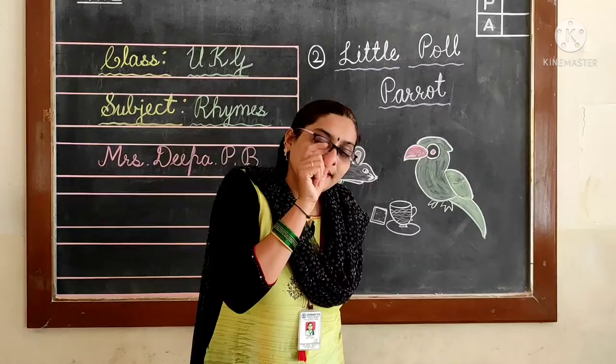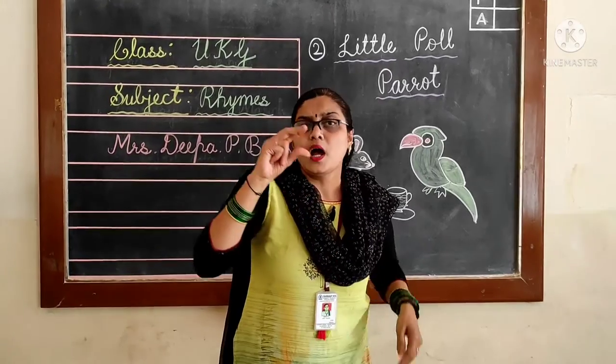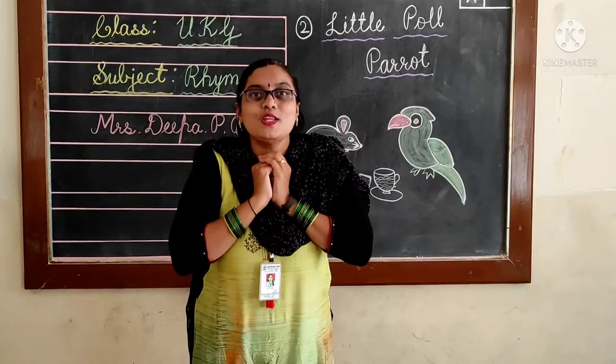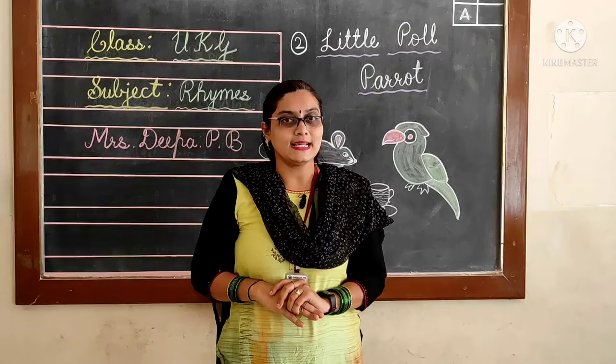Little Paul Parrot, sat in its carrot, eating toast and tea. A little brown mouse jumped into the house and stole it all away. Yes, I hope you all enjoyed it.